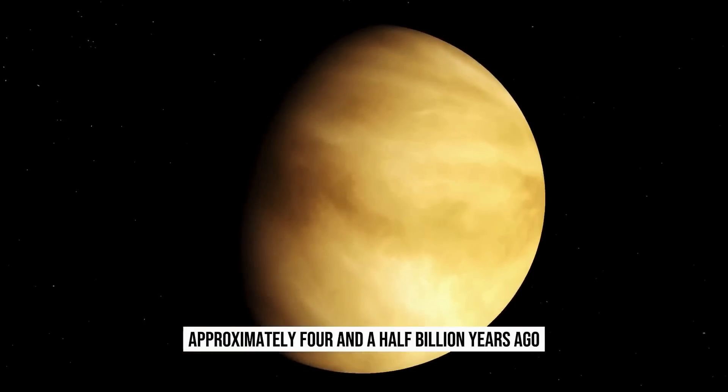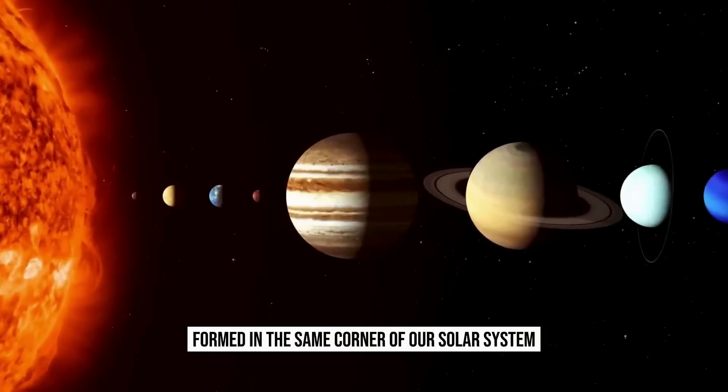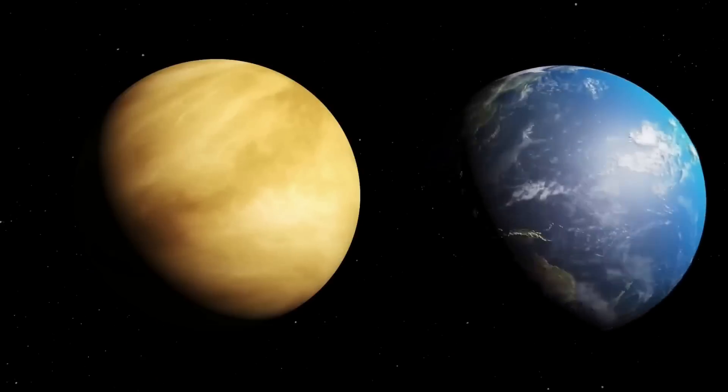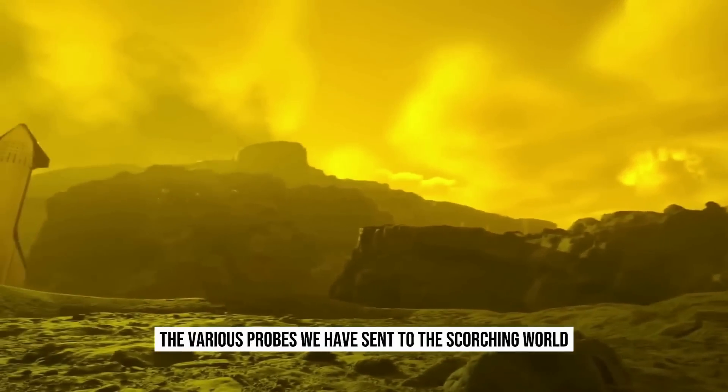Approximately four and a half billion years ago, Venus and Earth formed in the same corner of our solar system. Similar in size to Earth, Venus possesses gravity akin to our home planet. Our knowledge about Venus comes from the various probes we have sent to this scorching world.